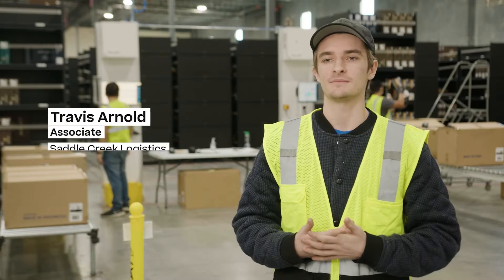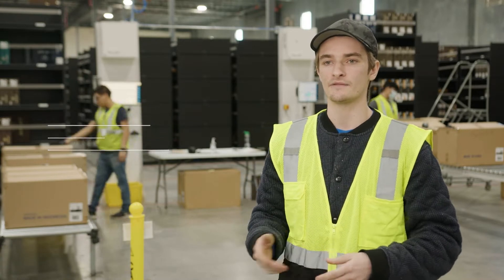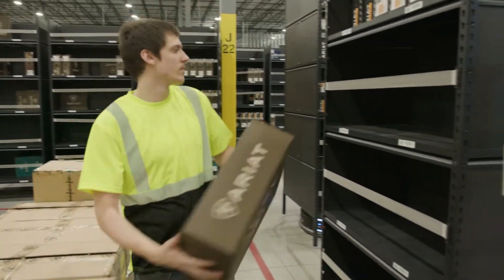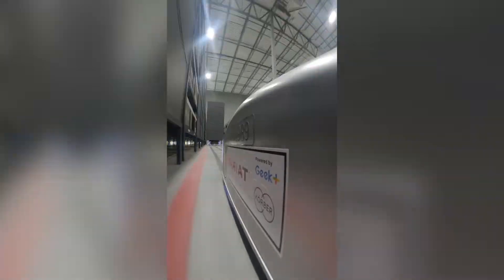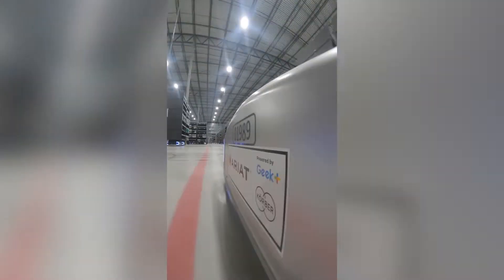Using the Geek Plus and WMS system allows for happy associates. What I like about the system is that it takes a lot of the weight off of everybody — there's a lot less walking. If you're picking manually, you're running 34,000 to 48,000 steps a day — that's about 22 miles. If you're just putting orders onto shelves with this system, maybe 5,000 to 10,000 steps.